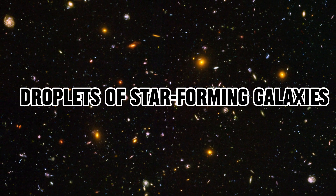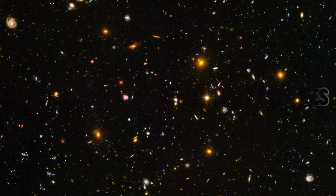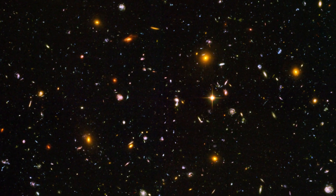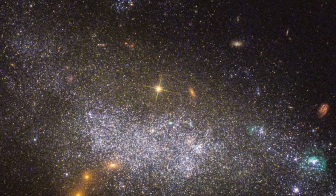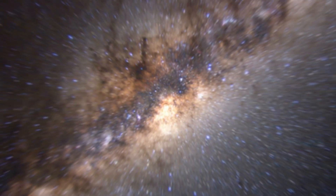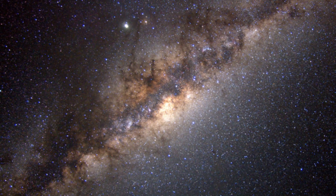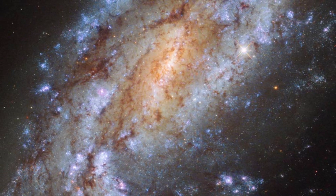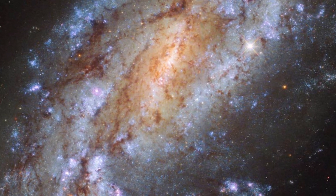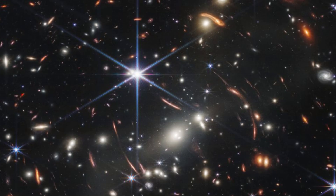Number 7: Droplets of Star-Forming Galaxies. A series of youthful stellar superclusters forms a loop around the nuclei of these galaxies, lending further support to the idea that they are merging into a single entity. The cluster's immense gravitational pull bends light from galaxies beyond it, resulting in an egg-shaped blue ring encircling these merging galaxies.